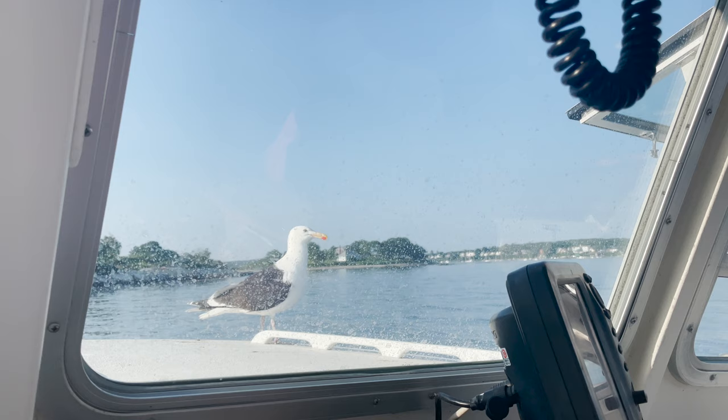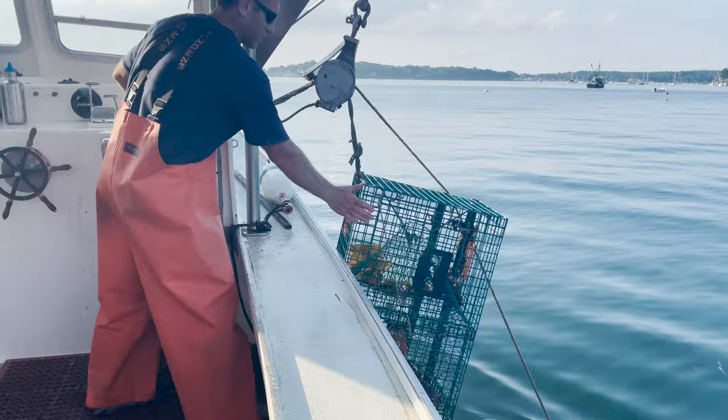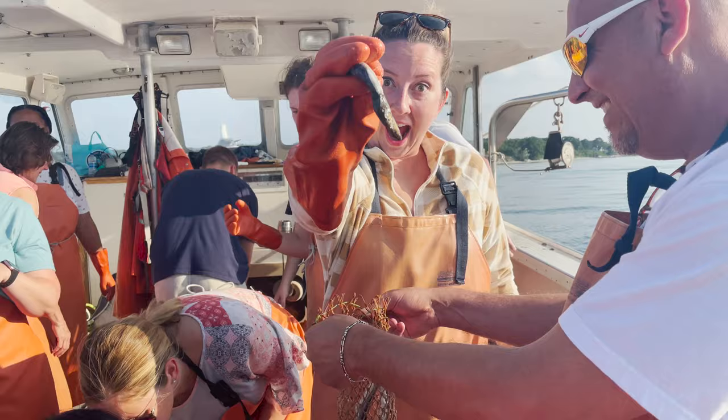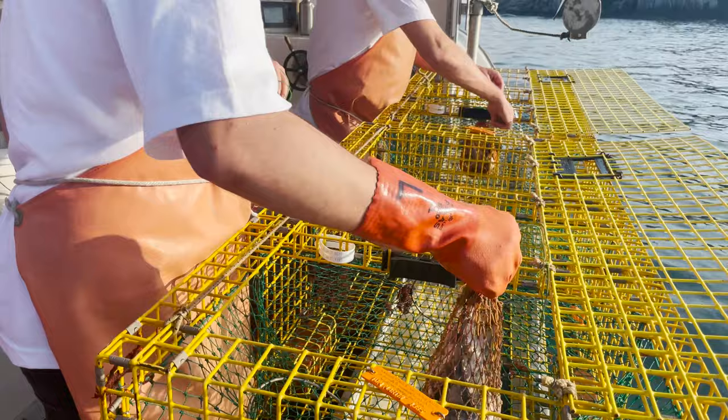With every lobster caught in Maine, the lobster is measured and checked for gender and eggs. One thing I thought was interesting was that not all female lobsters reproduce. So if a fisherman catches a female lobster with eggs — little black dots on her belly — the fisherman marks her tail and puts her back into the ocean. This ensures that future fishermen won't keep her, and the lobster population will still be able to grow. Also, female lobsters can reproduce until death, and since lobsters can live up to be a hundred years old, that's a lot of lobster babies she could produce.